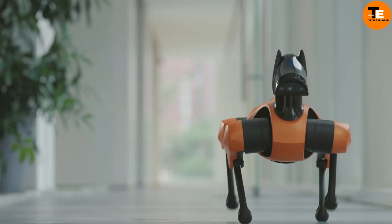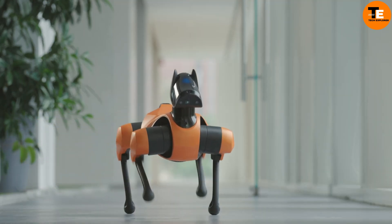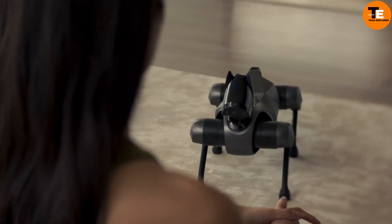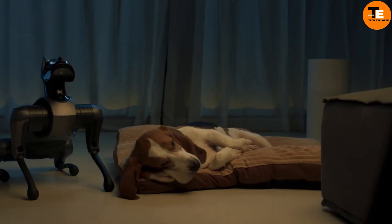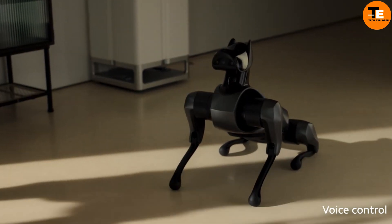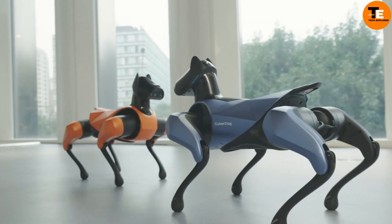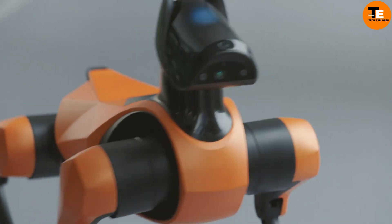The fusion system, boasting 19 sensors for vision, touch, and hearing, allows Cyber Dog 2 to map its surroundings accurately in real time and move effortlessly. It can dash at speeds up to 1.6 meters per second. These advancements hint at a future where robotic companions might rival real dogs.